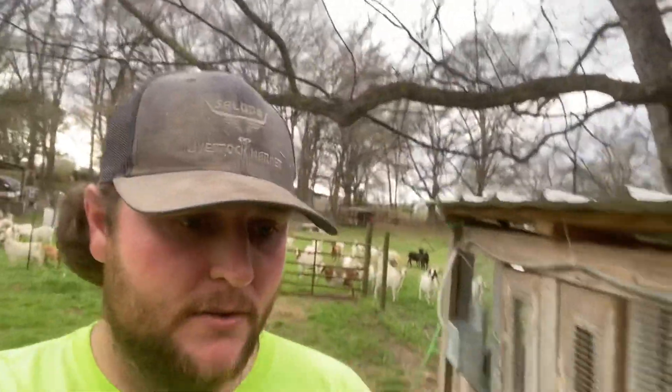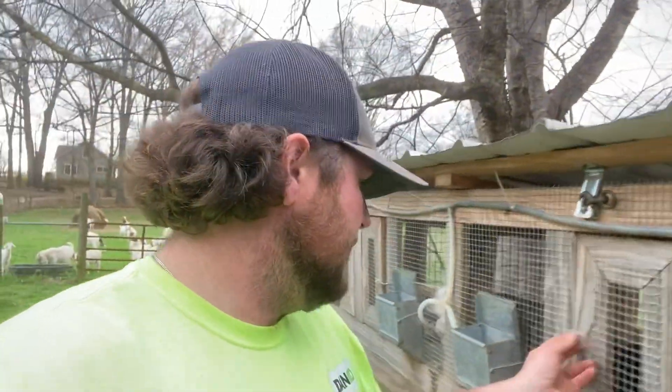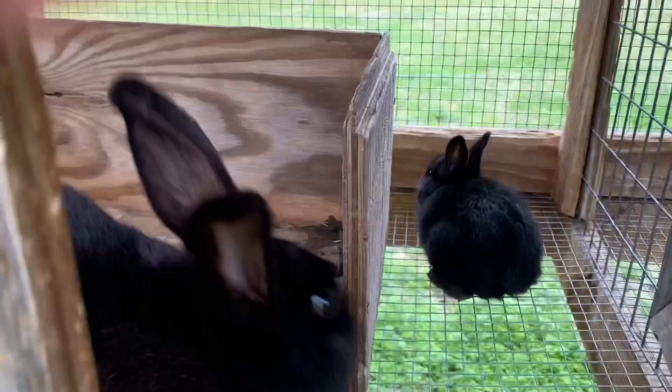Go ahead and fill up the rabbits' feed real quick. Their water is good. Want to see the babies? They're probably going to hide from me. I'm going to flip the camera. The babies are out of the little huts — look at all of them!